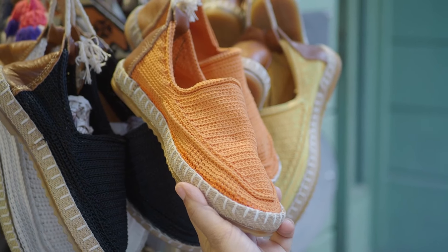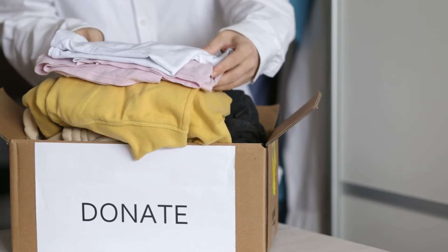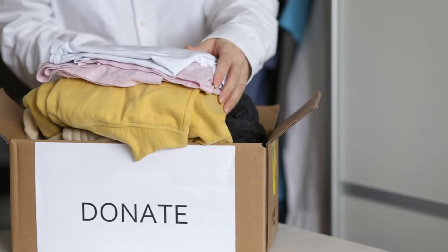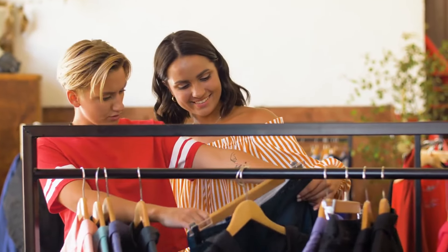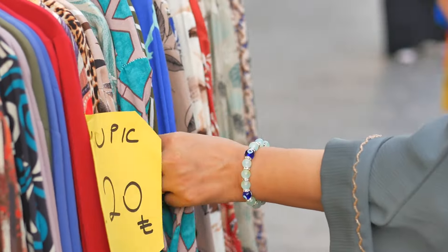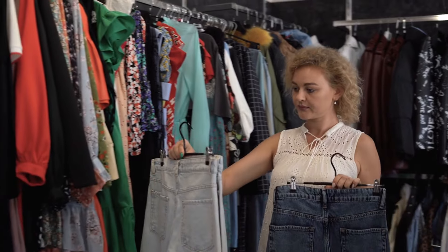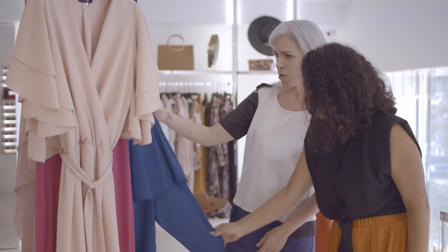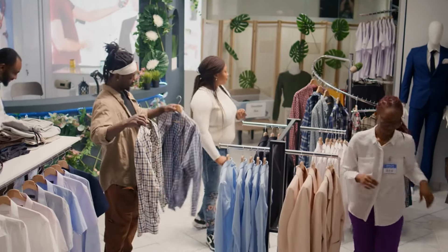Many thrift stores are run by charities, so when you shop there, your money goes to support good causes such as helping the homeless or funding medical research. People find affordable clothing for their families, furnish their homes on a budget, and start creative projects with their finds. By thrift shopping, you can enjoy unique items, save money, and make a positive impact on the environment and your community — it's a win-win situation.